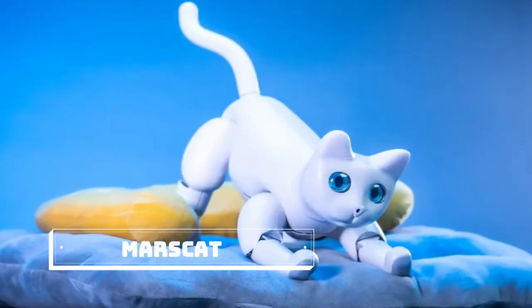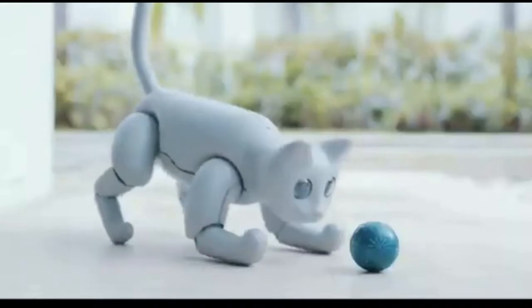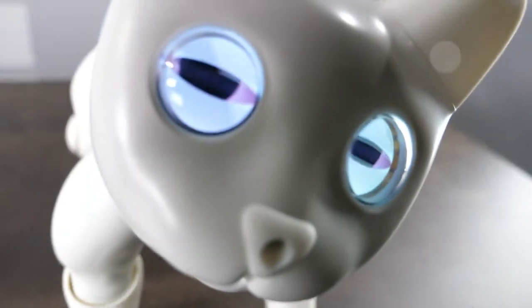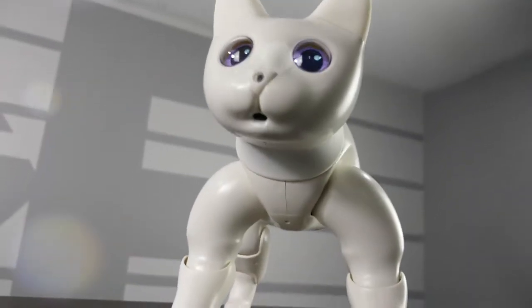Have you always really wanted to have a cat but couldn't because of your allergies or other factors? Today, we have the ideal solution for you. Instead of a real pet, you can get a robotic pet that is completely trouble-free and hypoallergenic.